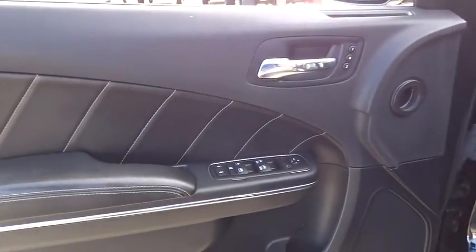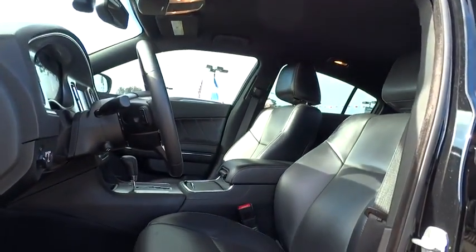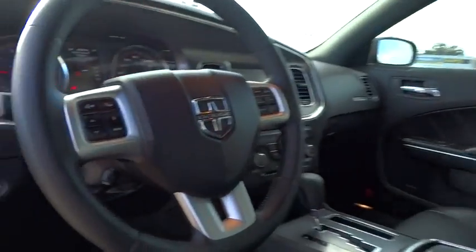Floor mats, auto-dimming rearview mirror, PPO, four-wheel disc brakes, keyless start, universal garage door opener, climate control, rear defrost, power windows, CD player.